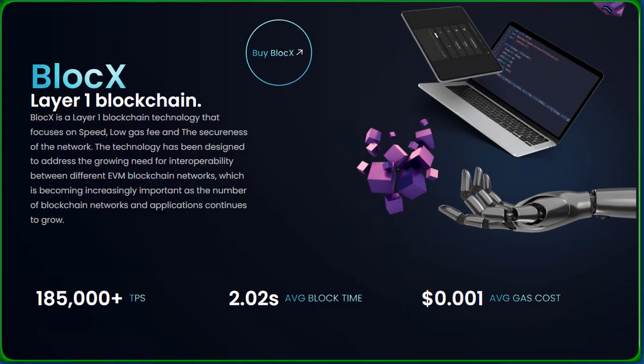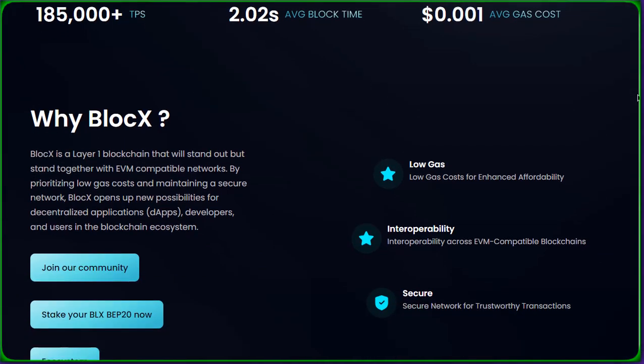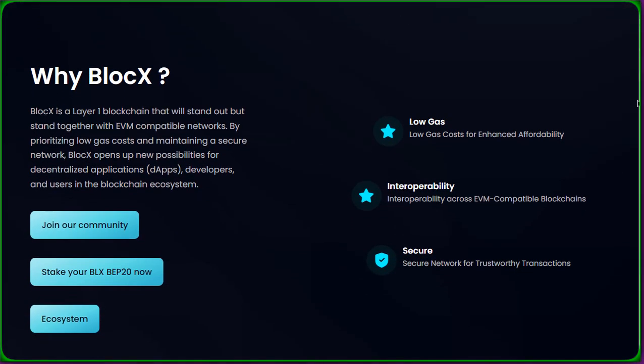At its core, BlockX is a layer 1 blockchain technology designed to tackle the challenges of interoperability, speed, and security. As the crypto landscape expands, the need for seamless interaction between different EVM-compatible blockchain networks is more critical than ever. BlockX isn't just another layer 1 blockchain — it stands out by standing together with EVM-compatible networks. Let's break down why BlockX is a game-changer.